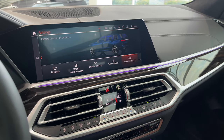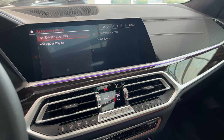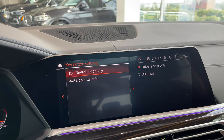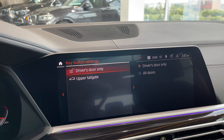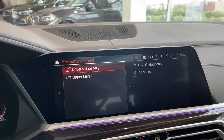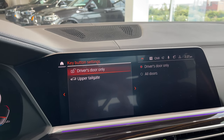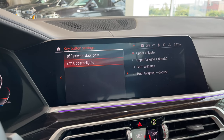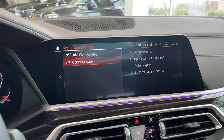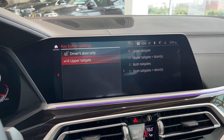For key button settings: when I unlock the vehicle, I've selected only the driver's door to unlock. You can change it to all doors, but most of the time if you're by yourself you just want the driver's door. You can push unlock again on the key fob or grab the rear door handle to unlock all doors. For the upper tailgate, when I do my trunk release I want just the upper tailgate to open — you can set it to upper tailgate only, upper tailgate and doors, or both tailgates and doors.